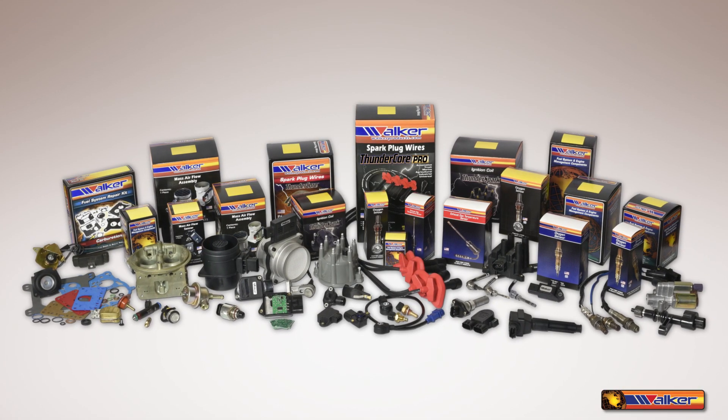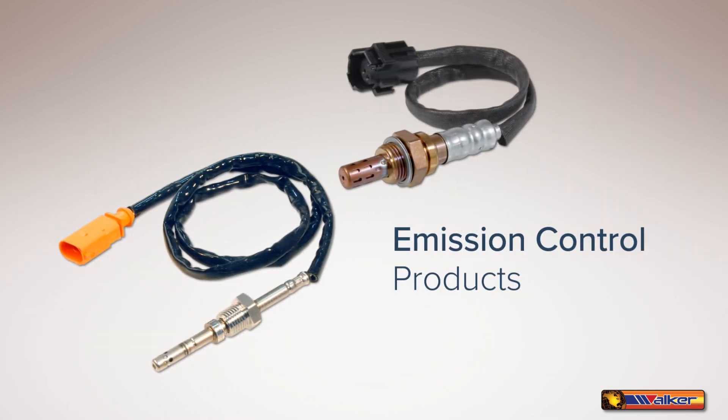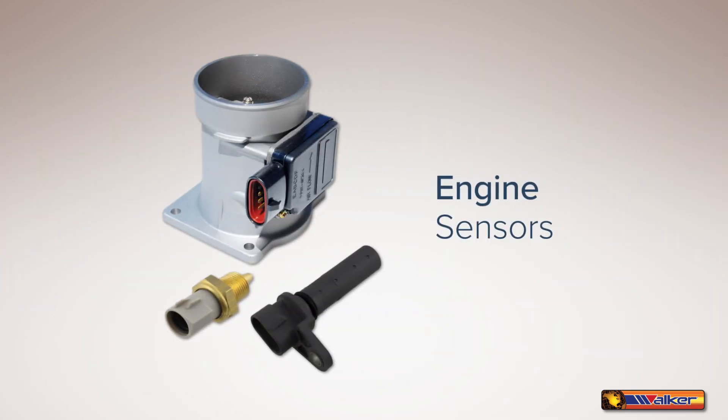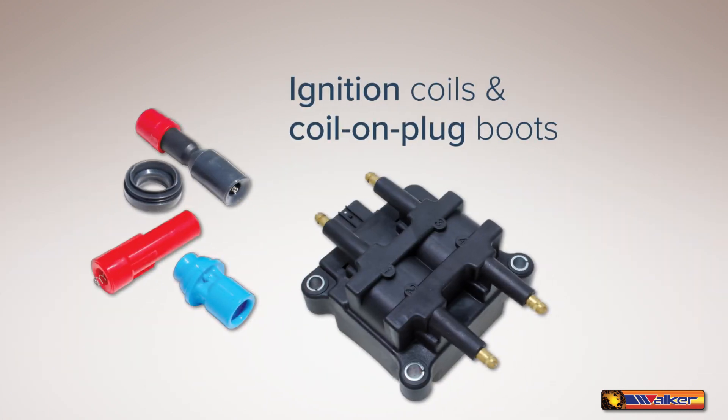As an industry leader, Walker Products has evolved into a premier supplier of fuel delivery components, emission control products, engine sensors, ignition wire sets, ignition coils, and coil-on-plug boots.